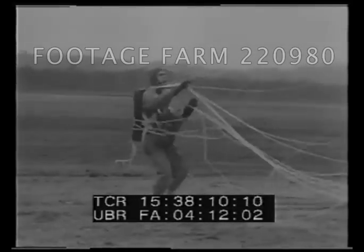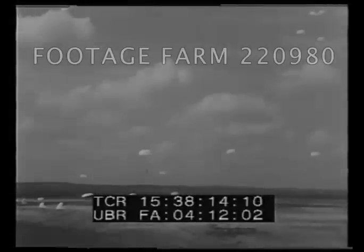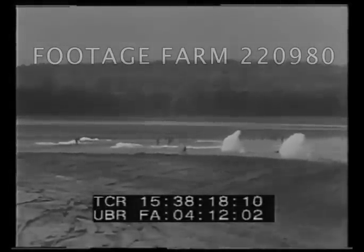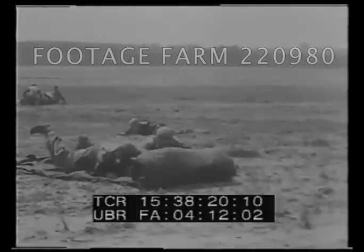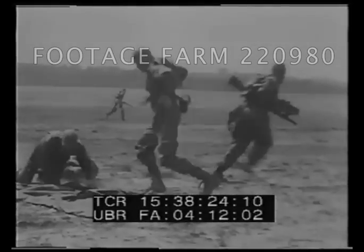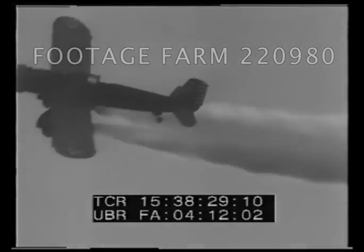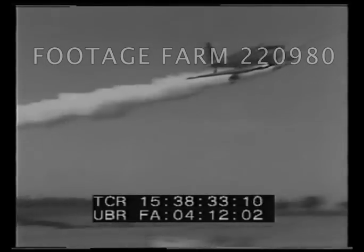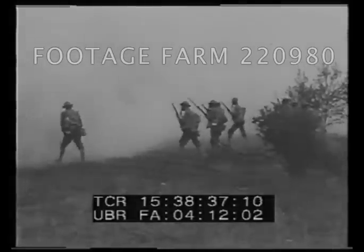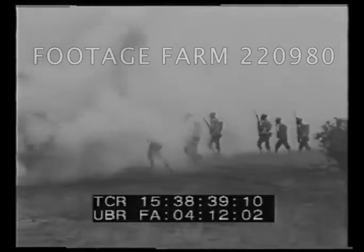Landed right on the pre-selected spot, jumpers find their parachute-dropped equipment on hand and ready. Overhead, U.S. pursuit planes are in position to lay smoke screens to hide the flying infantrymen. America's army steps ahead in the new lessons of defense.